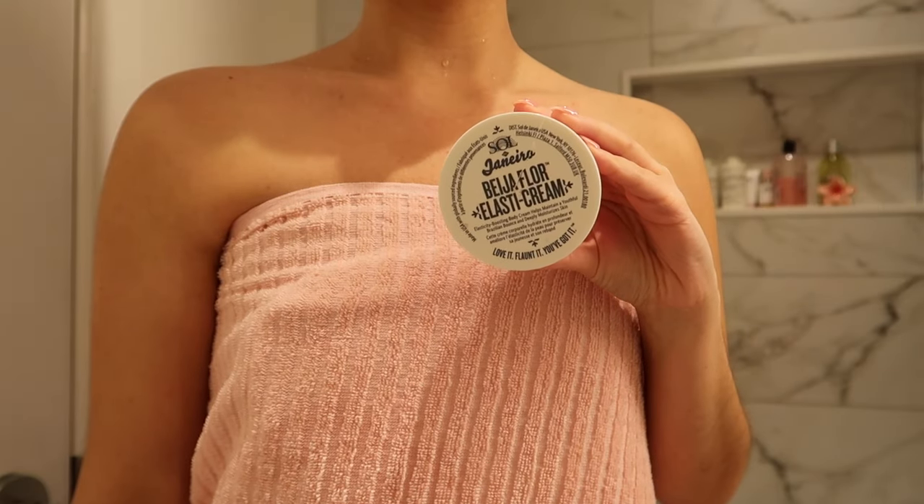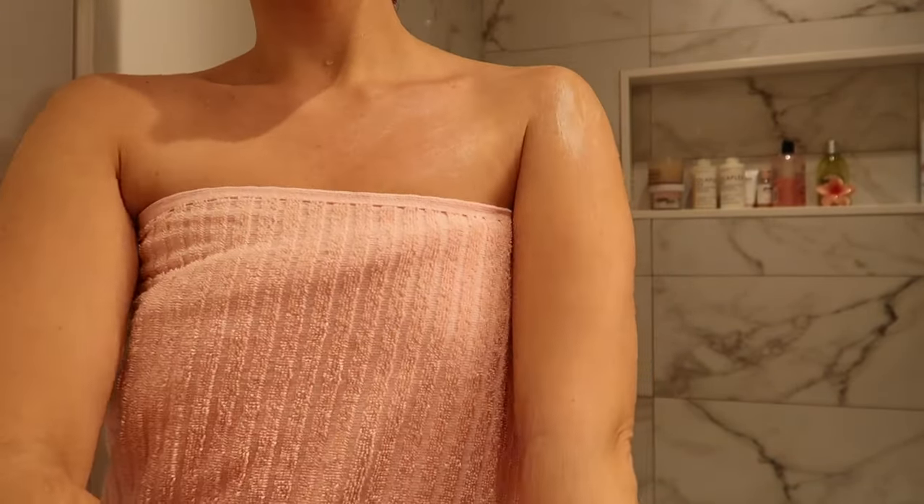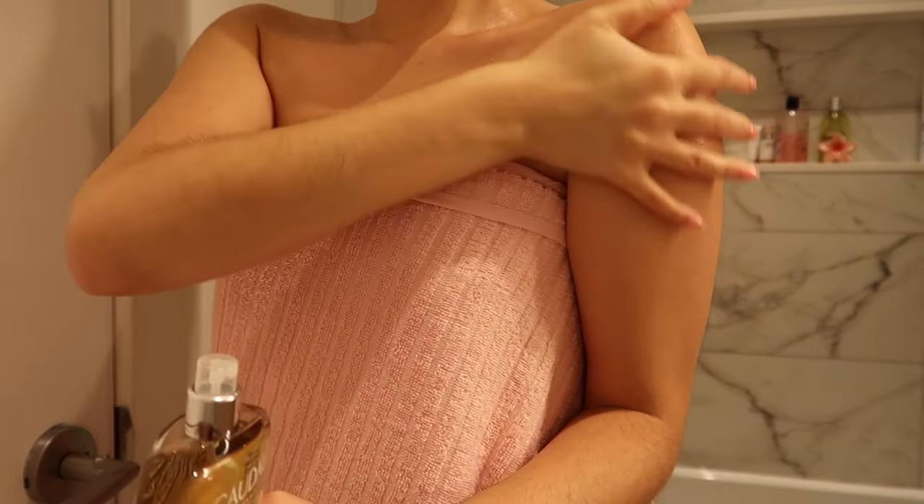Once I'm out of the shower, I love to moisturize with the Sol de Gennaro 62nd Cream — this is my favorite cream ever. It smells so good, and then I'm just going to follow up with the Cardali Body Oil, which just makes you look so soft and glowy.